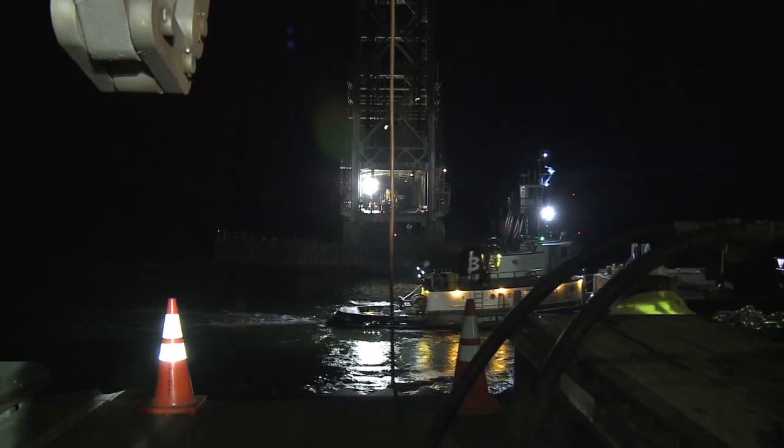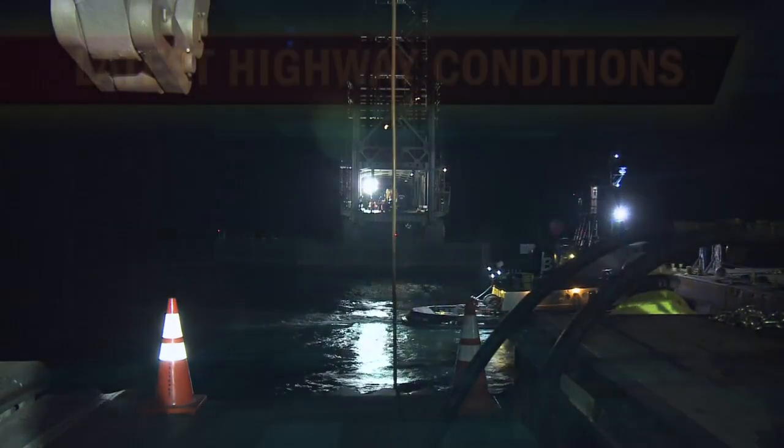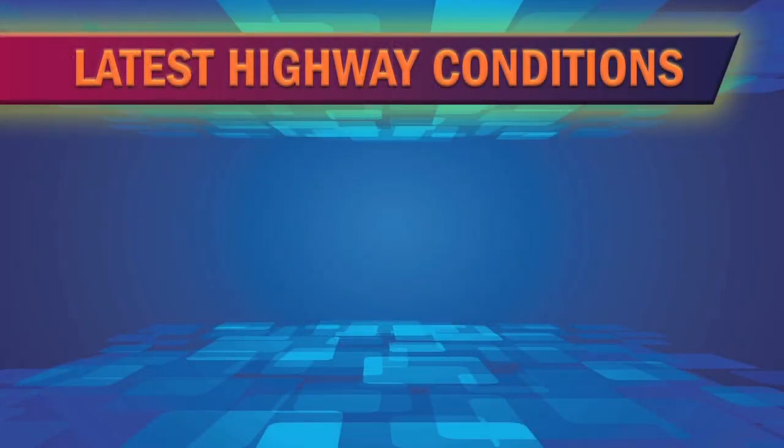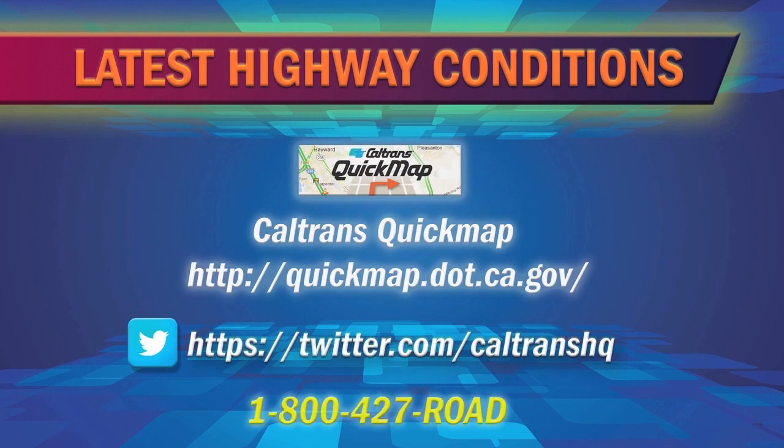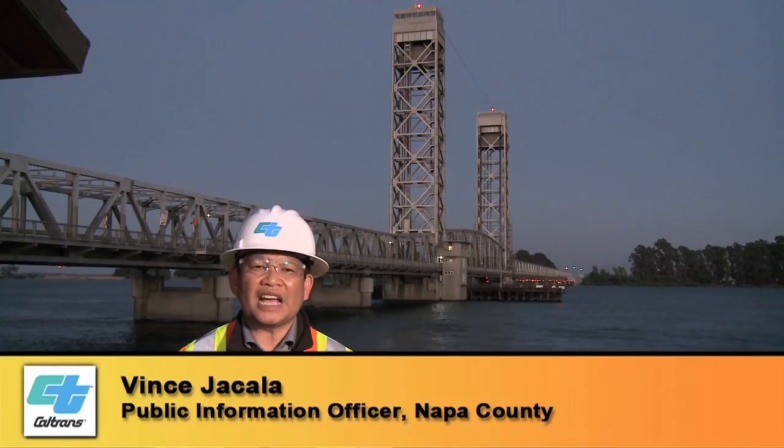For updates on the Rio Vista Bridge and the very latest highway conditions throughout California, visit Caltrans Quick Map, follow us on Twitter, or call 1-800-427-ROAD. For Caltrans News Flash, I'm Vince Chakala.